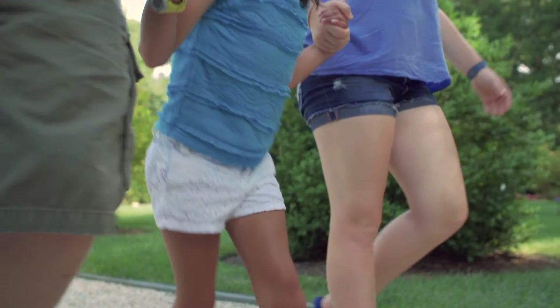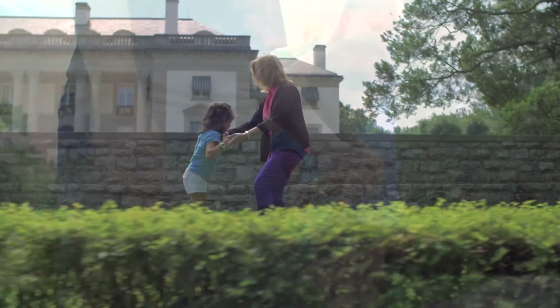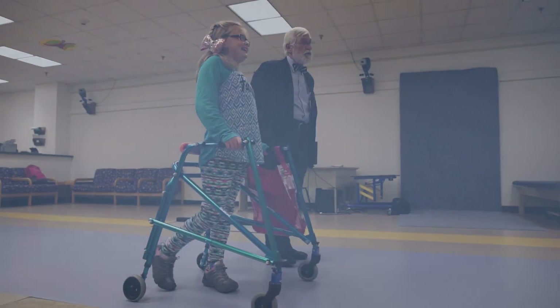Having the gait analysis, we have advanced our understanding of medical care. It clearly allows us to have more positive outcomes. Even though we have choices of where to send patients for gait analysis, there's no doubt in my mind that the best place in the entire region is Nemours AI DuPont Hospital.